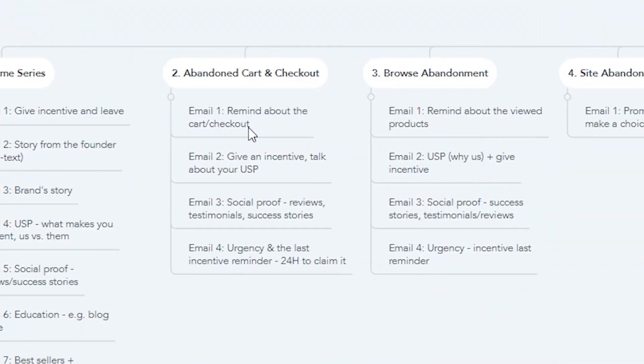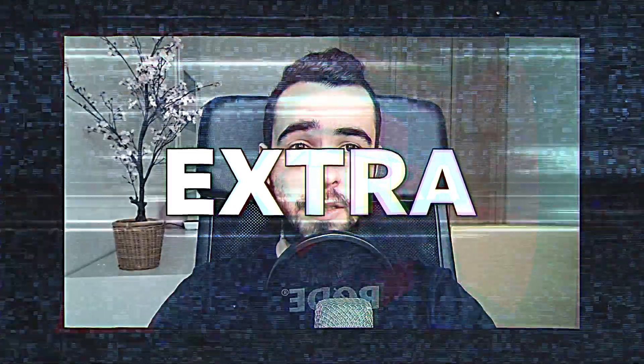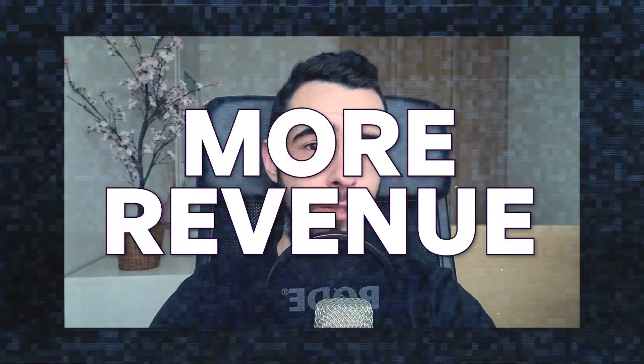Hey, what is up — welcome back to another video. Today I'm going to cover all essential email flows that your e-commerce brand must have set up in order to make an extra 30 to 50 percent more revenue coming from email, or email and SMS, every single month. I'll break them down step by step, one by one, so stay tuned and watch the whole video.